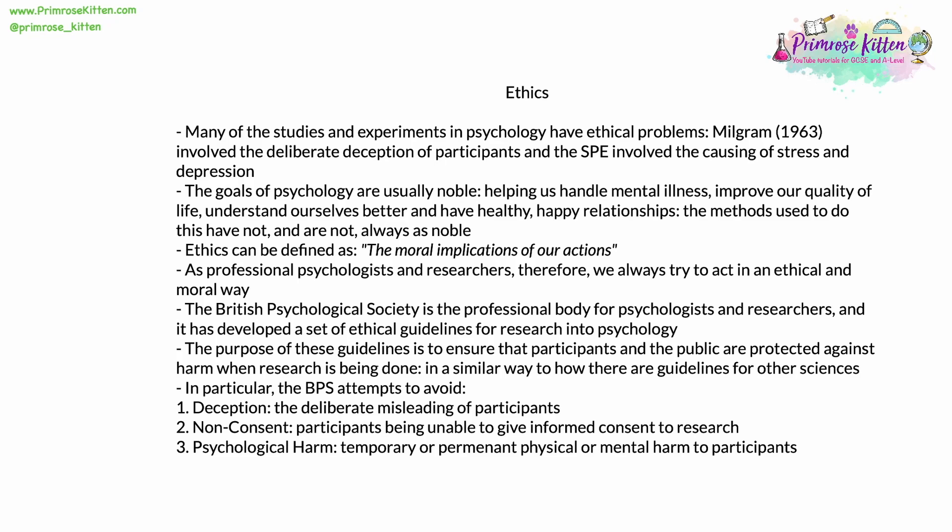1. Deception — the deliberate and conscious misleading of participants, leading them to believe something which is not true. 2. Non-consent — participants must be able to give informed consent to the research; they must understand and consent to what is happening to them. 3. Psychological harm — temporary or permanent physical or mental harm to participants is completely unacceptable and against the guidelines of the BPS.